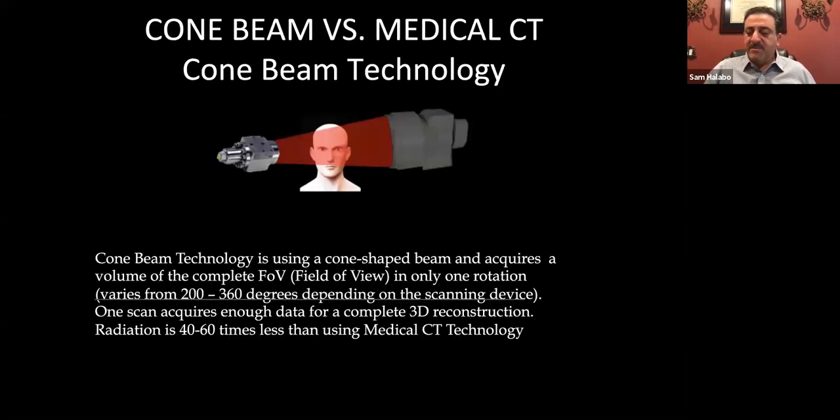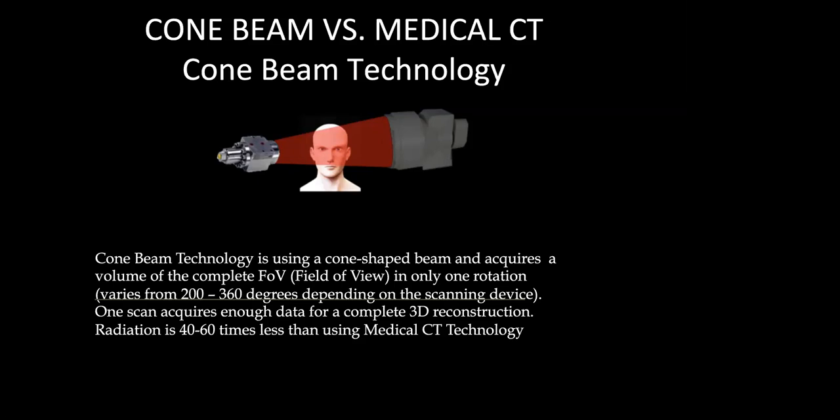Patients sometimes get nervous when we mention a CT scan, having had medical CT scans before. We tell them this uses a cone-shaped beam — the field of view acquires in rotation — and you're going to have about 40 to 60 times less radiation than you would with a medical CT. So that's another important point.